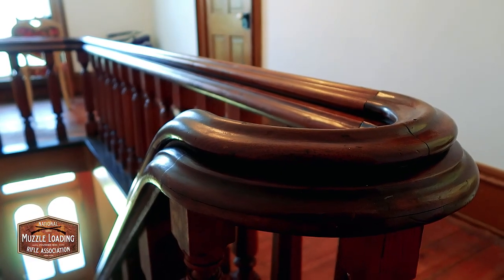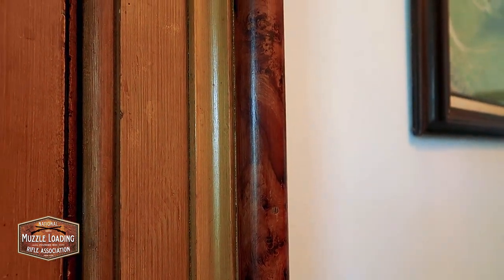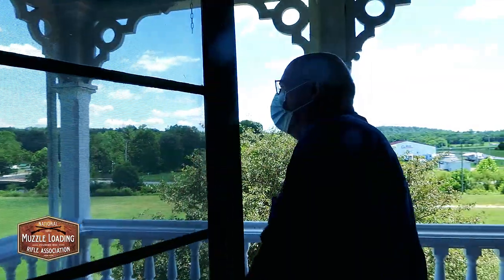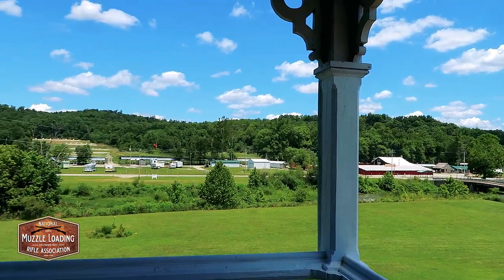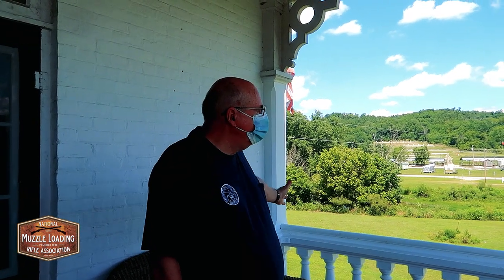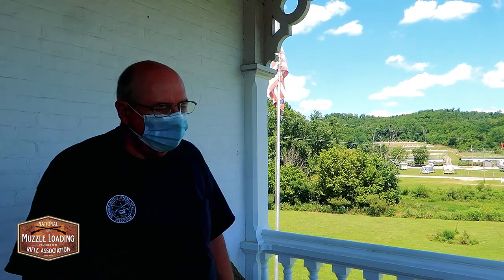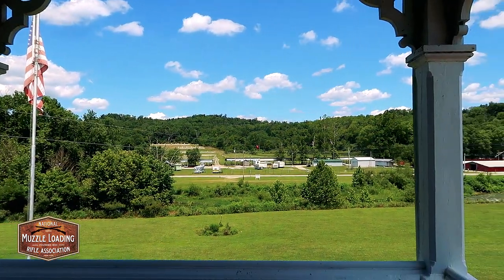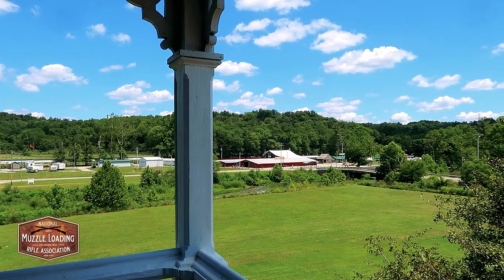Like I said, every room in the house has different molding — this is the particular molding that I like. Out here is the porch — this is the best view of the association property. You can see everything from here. During the shoots, when all the flags are up — all the different country flags and state flags — it's just beautiful, with the creek in the background and all the shooting ranges. It's just a sight to behold.